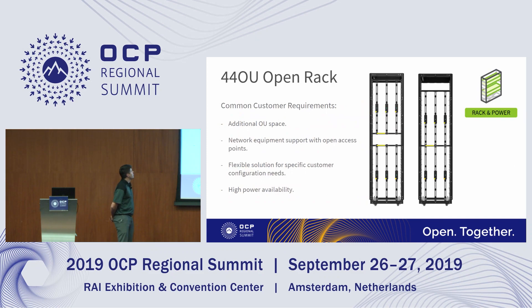On the 440U rack: we worked with Penguin Computing and presented this together previously. He's not here for this show but said I could go ahead and present this product for him. A lot of the requirements for this rack were shared with us from Penguin, because they had input from their customers on what exactly they needed.